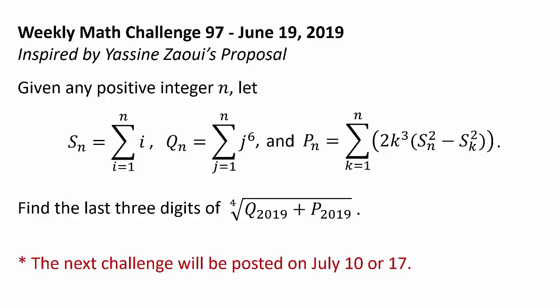The problem is: given any positive integer n, let S sub n be the sum from i equals 1 to n of i; Q sub n be the sum from j equals 1 to n of j to the 6th power; and P sub n be the sum from k equals 1 to n of 2k cubed times the quantity S sub n squared minus S sub k squared. Find the last 3 digits of the 4th root of the quantity Q sub 2019 plus P sub 2019.